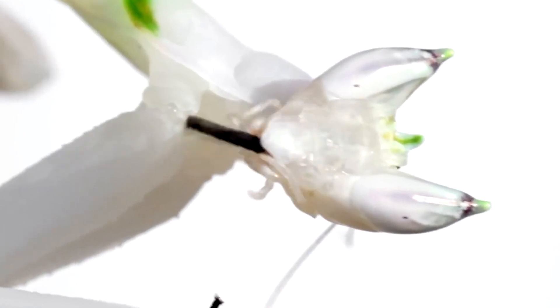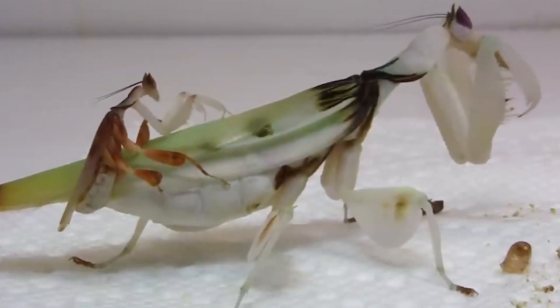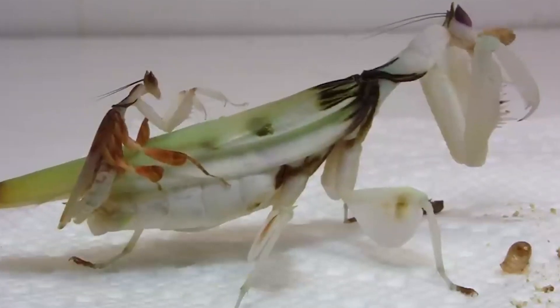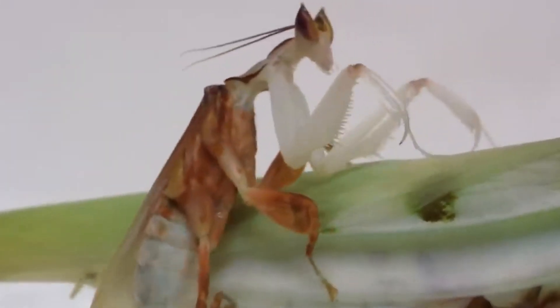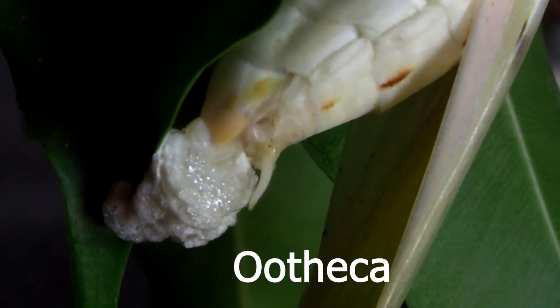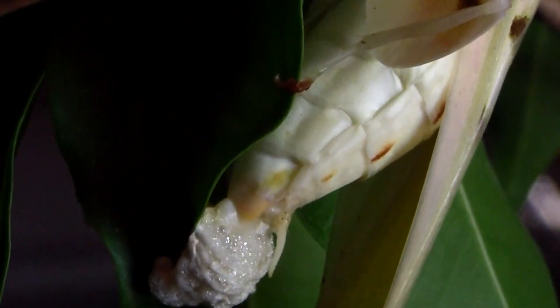Mating and reproduction in orchid mantises are equally intriguing. During the mating season, which is usually triggered by environmental cues like temperature and humidity, male orchid mantises actively search for females. Courtship rituals involve careful approaches and gentle touches, ensuring the female is receptive to mating. After successful mating, the female lays hundreds of eggs in a protective case called an ootheca. This foamy mass serves as a safeguard, shielding the eggs from predators and harsh weather conditions. Inside this case, the eggs develop, eventually hatching into tiny mantises resembling miniature versions of their parents.